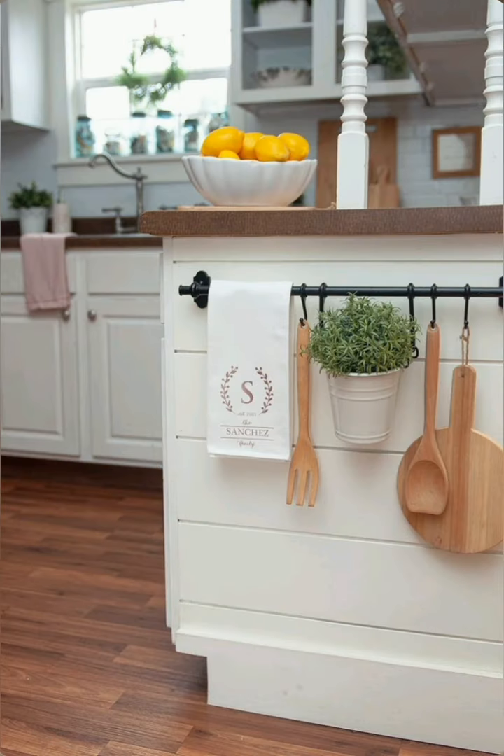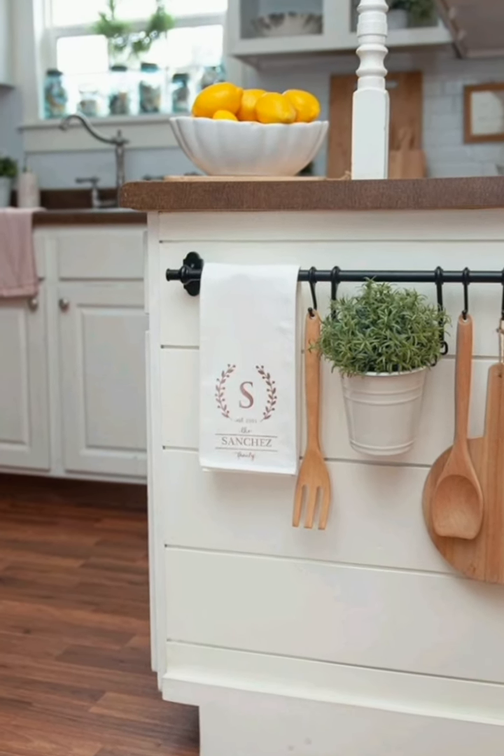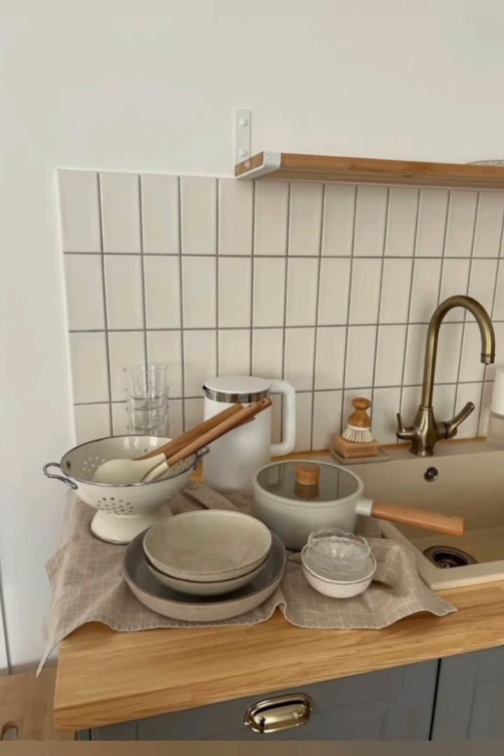Embrace minimalism — decluttering is key in space-saving design. Adopt a less-is-more approach and only display items that you use regularly or that add aesthetic value to the kitchen.